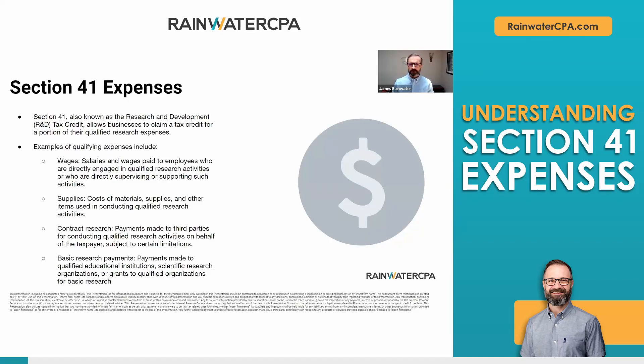Section 41 expenses are a little bit different, but not much. These are the expenses that are going to qualify for the tax credit versus deducting on the P&L.